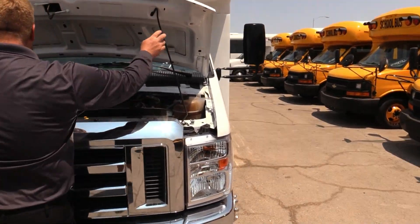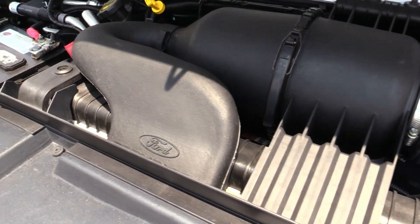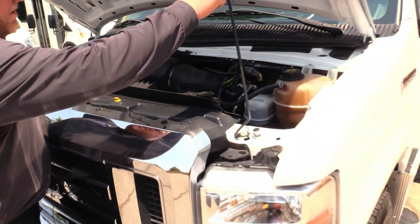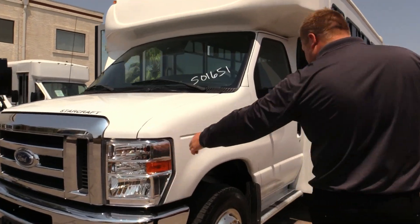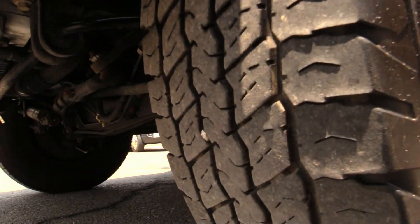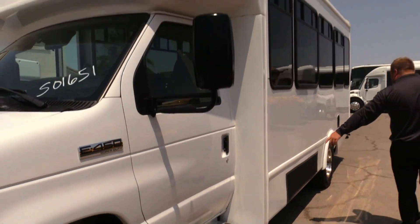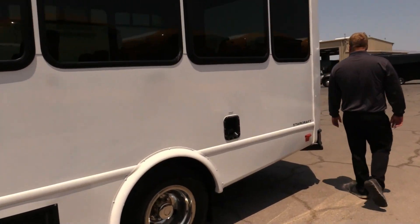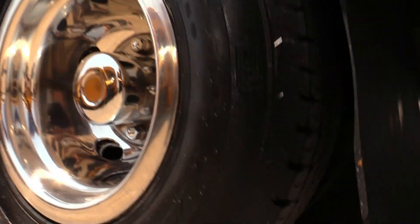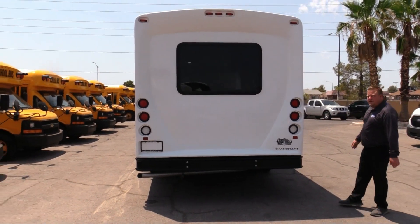This has 119,000 miles on it. Looks like new under the hood — wasn't in any rusty locations. Chrome's still shining. Tires are in decent shape. Got your skirt-mounted AC condensers here. Good drive tires on this thing. I love the rear caps on these StarCrafts — pretty heavy duty.